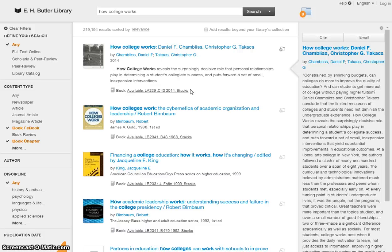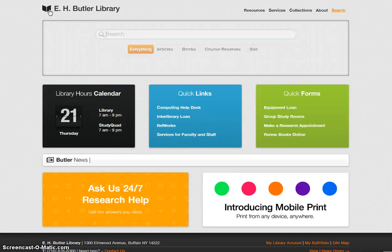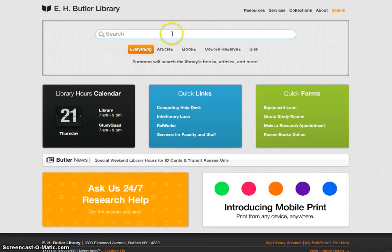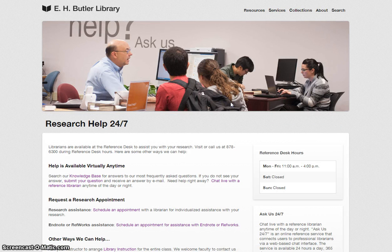Do you still have questions? There's a link to the library home page in the upper left corner of this page. And on the right, you will see a link to Services. Click on Research Help 24/7 and see all the ways to reach a librarian for help with your research.